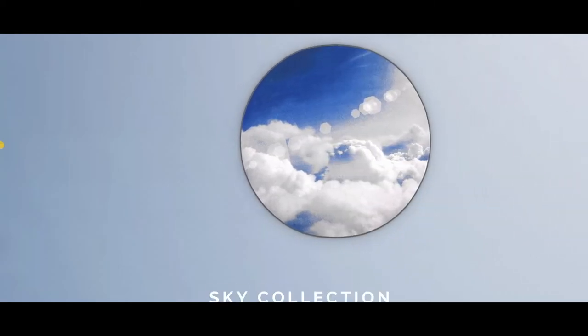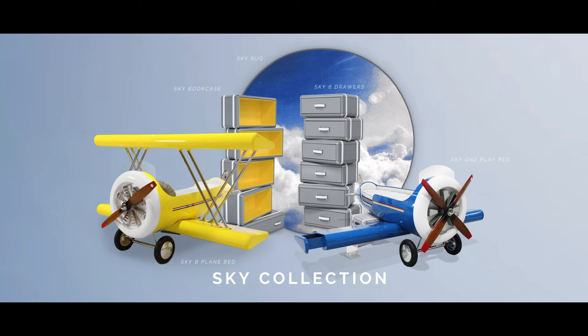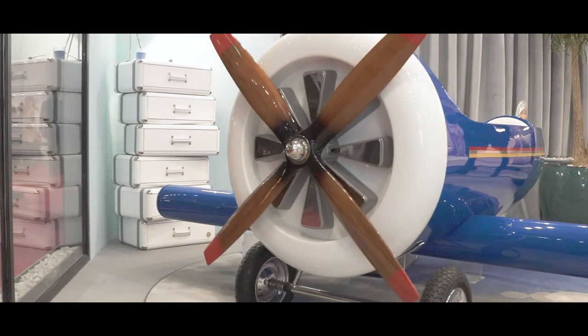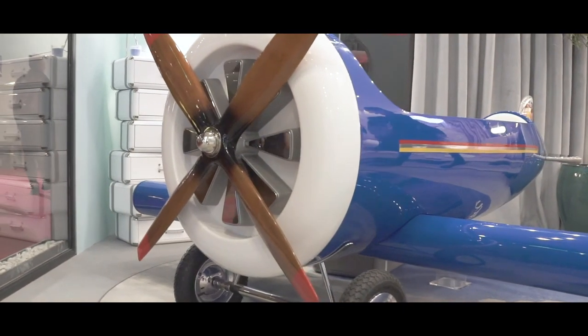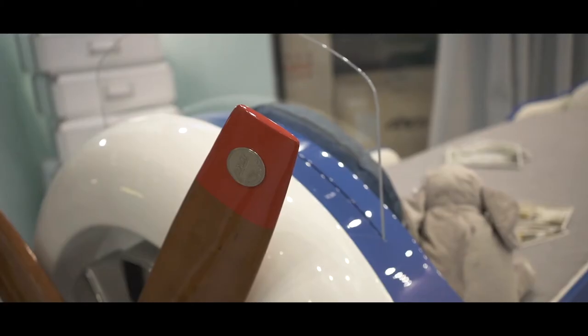Last but not least, Circo was inspired by little pilots to create the sky collection. As its centerpieces, the Sky One and Sky B beds create the perfect aviation theme, especially when combined with storage compartments like the sky bookcase or the sky chests.